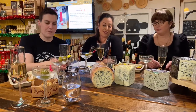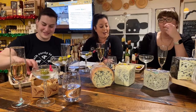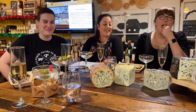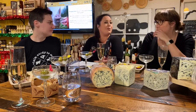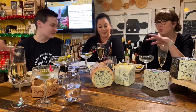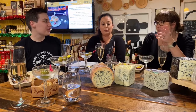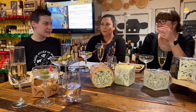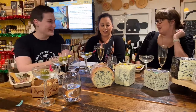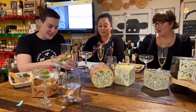Roquefort has a legend too: the cheesemaker was hanging out in a cave, saw a pretty lady walk by, chased after her, didn't come back for months. When he came back his lunch was still there — bread and cheese — and for some reason he decided to eat it and liked it. That's the story. Like so many cheese discoveries, people ate things they shouldn't have eaten and discovered something great.